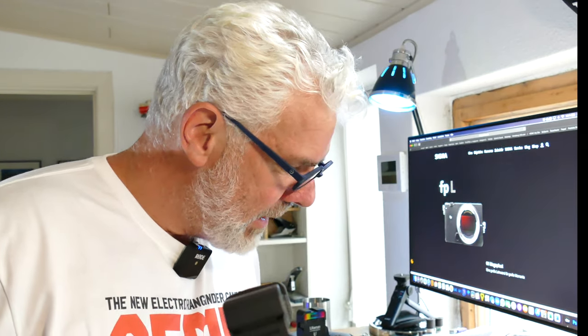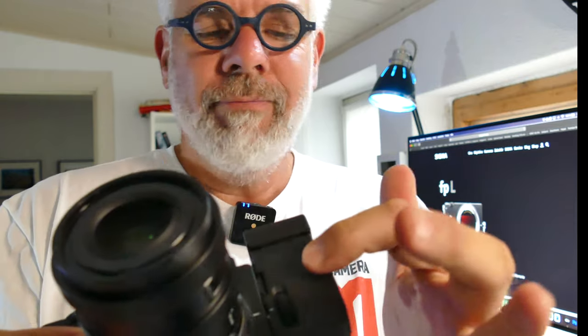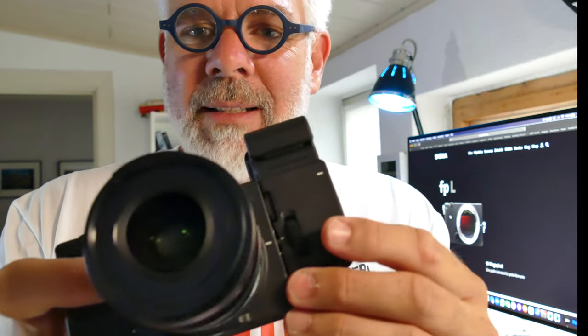What's nice is that there's this electronic viewfinder, the EVF-11. It clips onto the side of the camera. I'd read beforehand that attaching it is a bit tricky — and that's true. But once you've done it two or three times, it's quite okay.